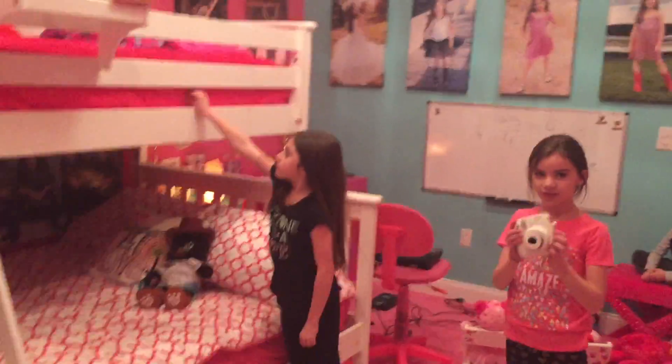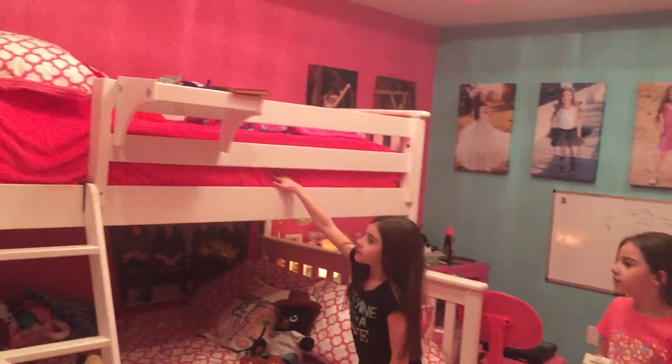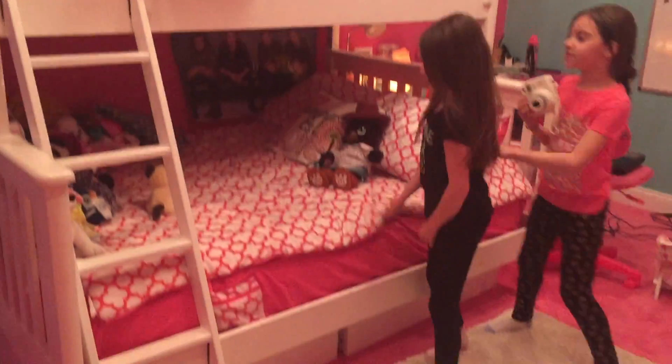Over here we actually have our bunk bed because we share our room. My sister has this cool fur-like bedding.